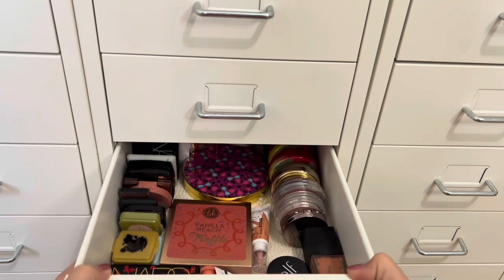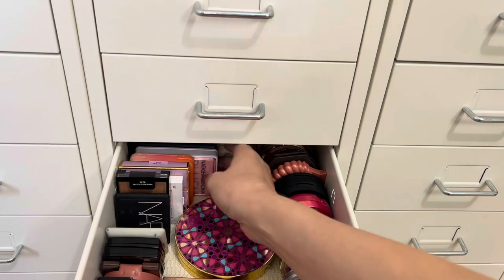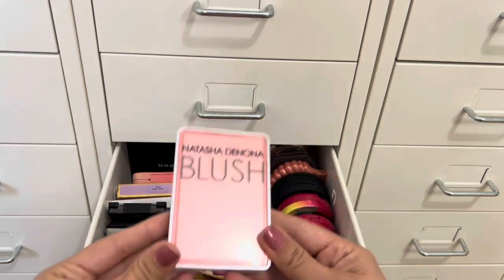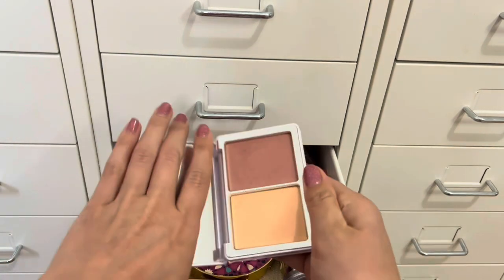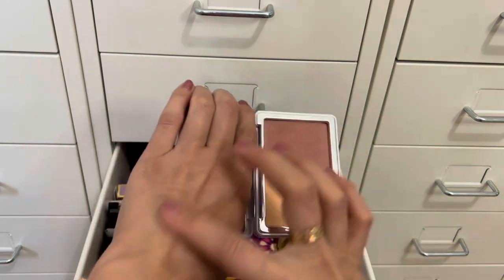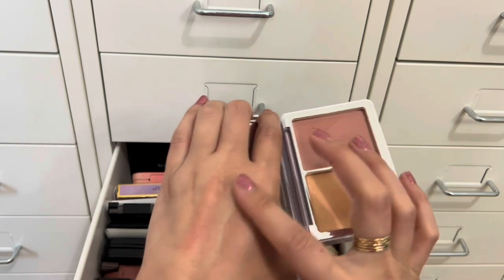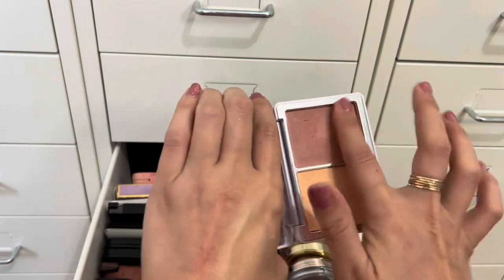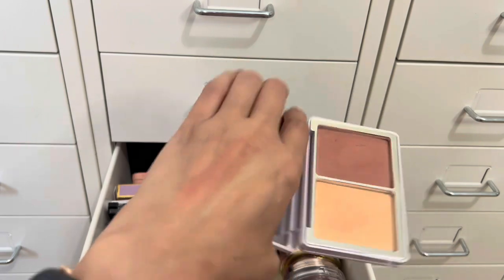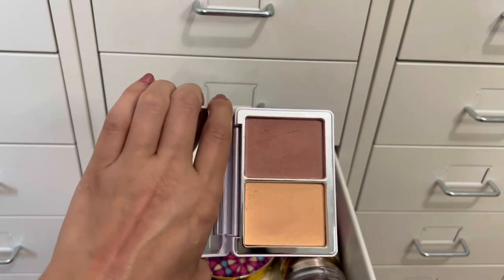For blush, I'm going with the Natasha Denona Blush Duo — palette number 15. The two shades are not very pigmented, so I'll need to build them up. I'm a little unsure if one of them is even a blush or more of a highlight. They're also quite powdery. I'll give this a shot for two weeks and decide whether to keep it or declutter it.